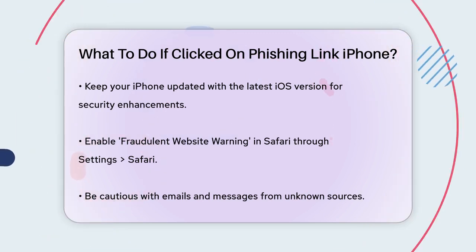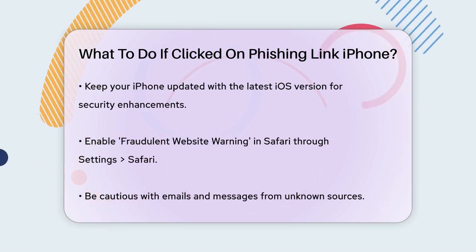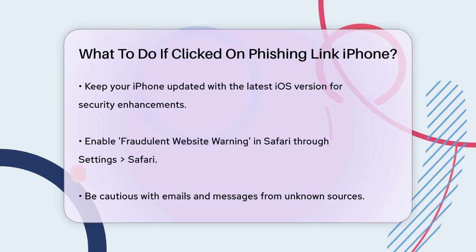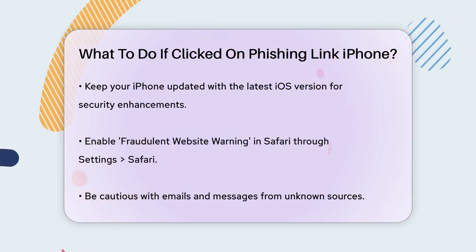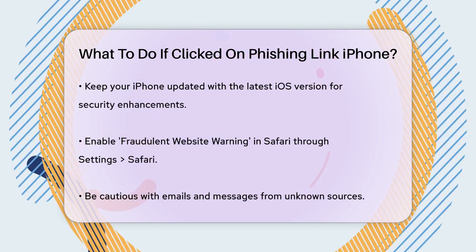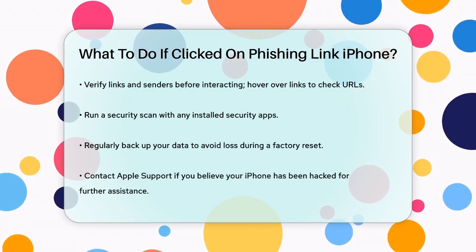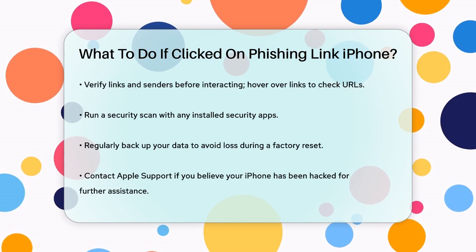Be cautious with emails and messages from unknown sources. Phishing attacks often create a sense of urgency to trick you into acting quickly. Take your time to verify the link and the sender before interacting with it. Hover over the link to see the full web address and check for any typos or suspicious domain names.